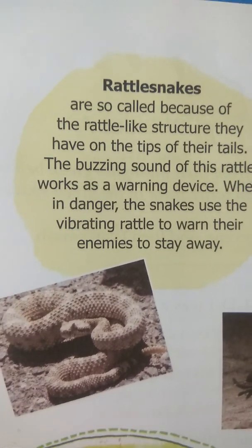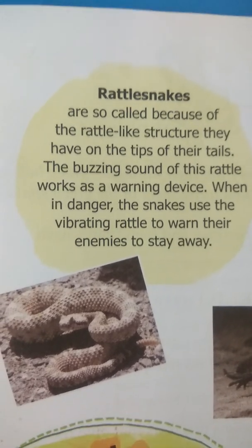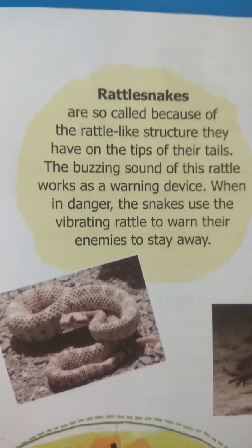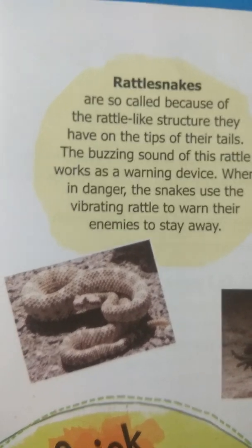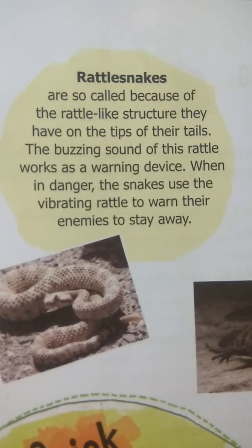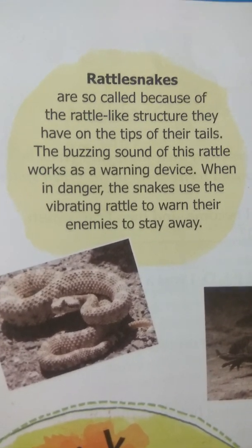Next is the rattlesnake. Rattlesnakes are so called because of the rattle-like structure they have on the tips of their tails. The buzzing sound of this rattle works as a warning device. When in danger, the snake uses the vibrating rattle to warn its enemies to stay away.